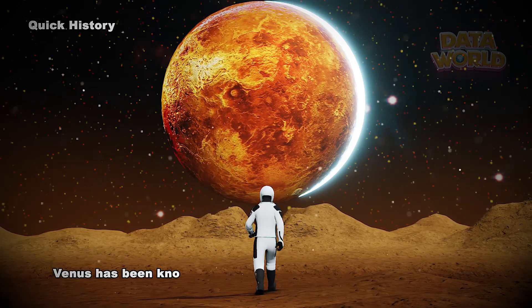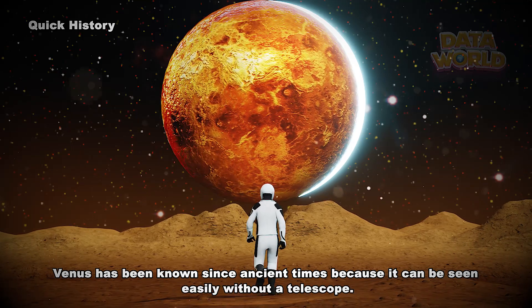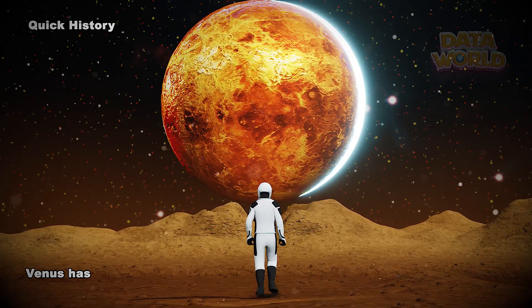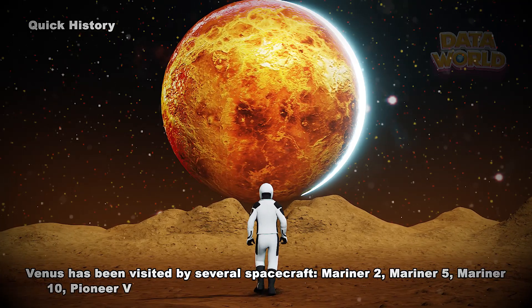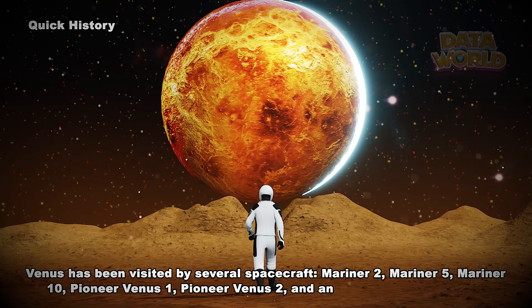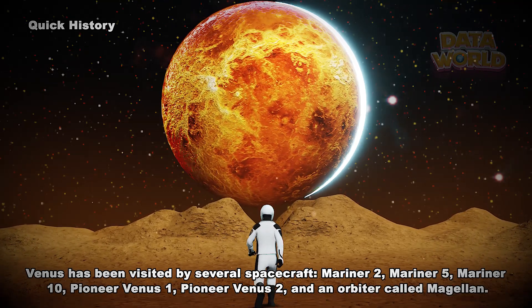Quick history: Venus has been known since ancient times because it can be seen easily without a telescope. Venus has been visited by several spacecraft: Mariner 2, Mariner 5, Mariner 10, Pioneer Venus 1, Pioneer Venus 2, and an orbiter called Magellan.